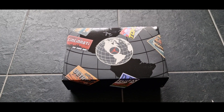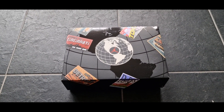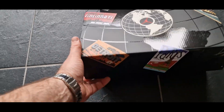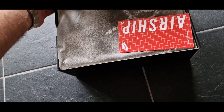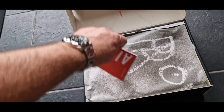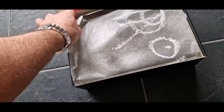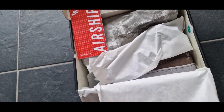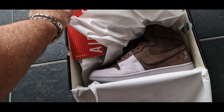A new pair of Nike Airships, nowadays called Jordan. Let's see how they look — here's the booklet and here the shoe.